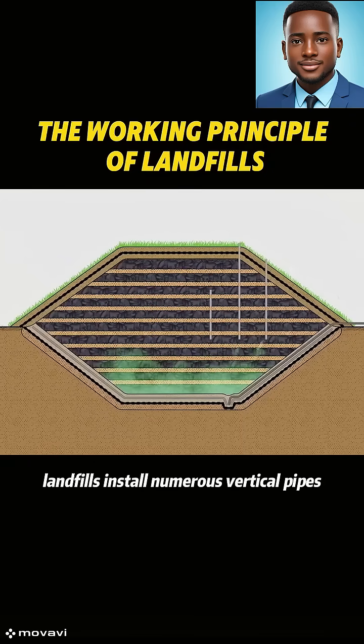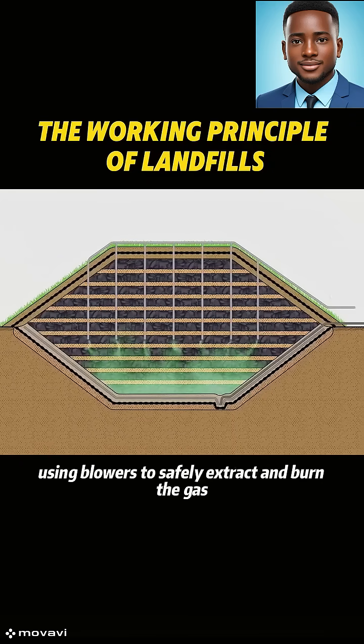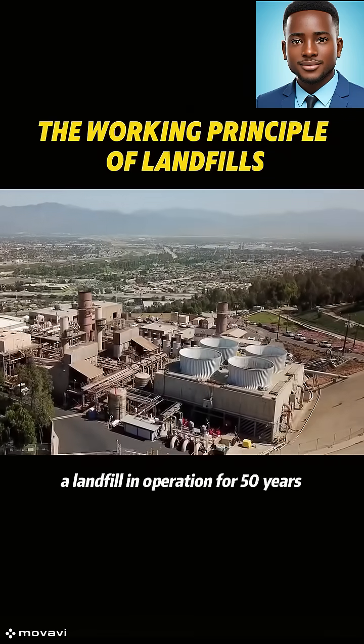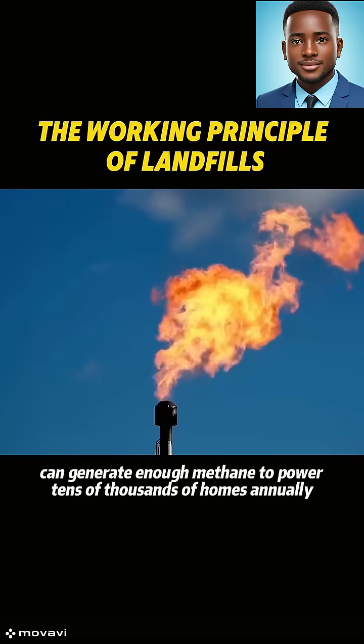To prevent this, landfills install numerous vertical pipes, using blowers to safely extract and burn the gas. In the U.S., a landfill in operation for 50 years can generate enough methane.